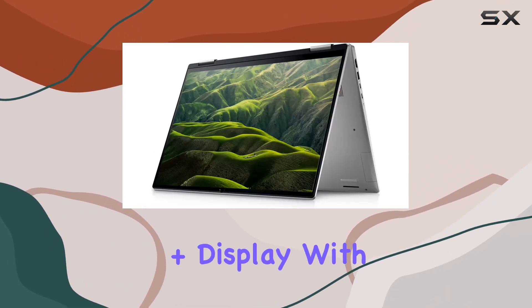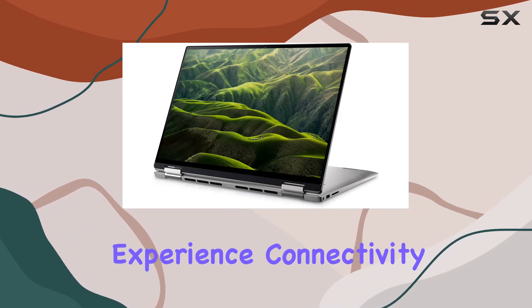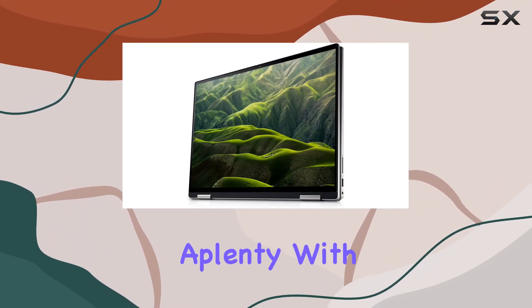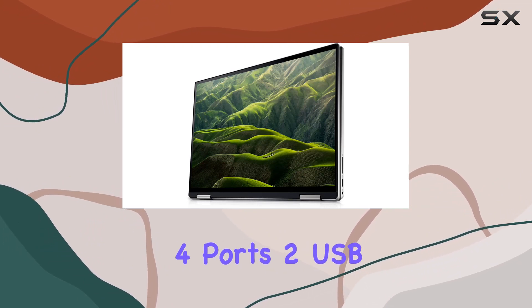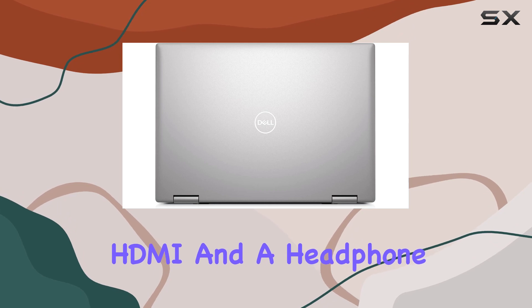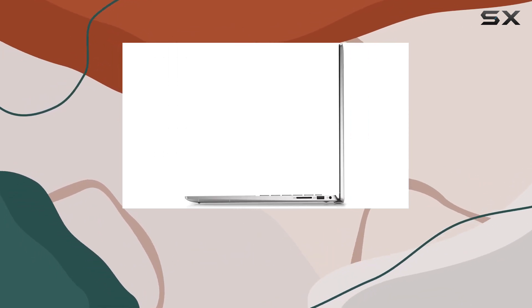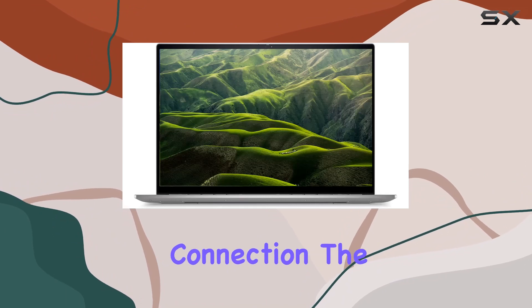The 16-inch FHD Plus display with a narrow border IPS panel provides a stunning visual experience. Connectivity options are aplenty, with two Thunderbolt 4 ports, two USB 3.2 Type-A ports, HDMI, and a headphone microphone jack. The inclusion of Wi-Fi 6 ensures a speedy and reliable internet connection.